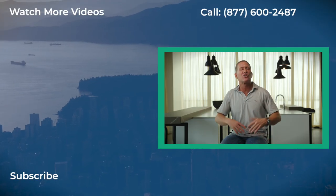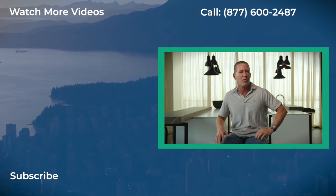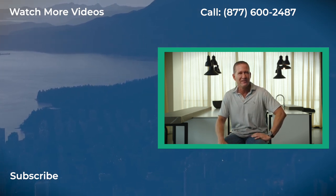Did you get value from this training? If so, make sure you like it and subscribe to keep an eye out for our next training, where we talk about more ways to get the money you need to start and grow your business.